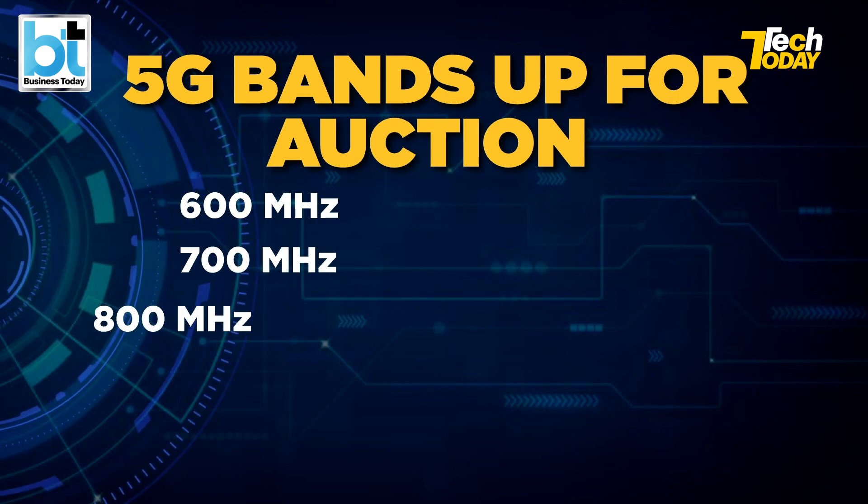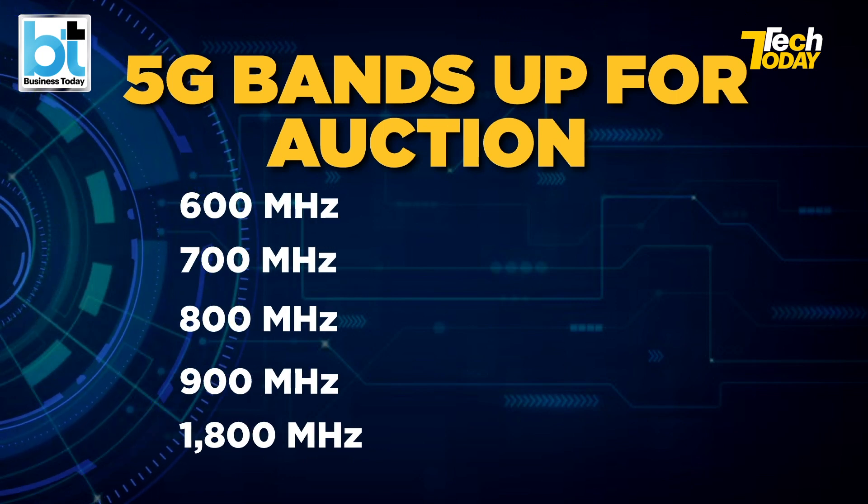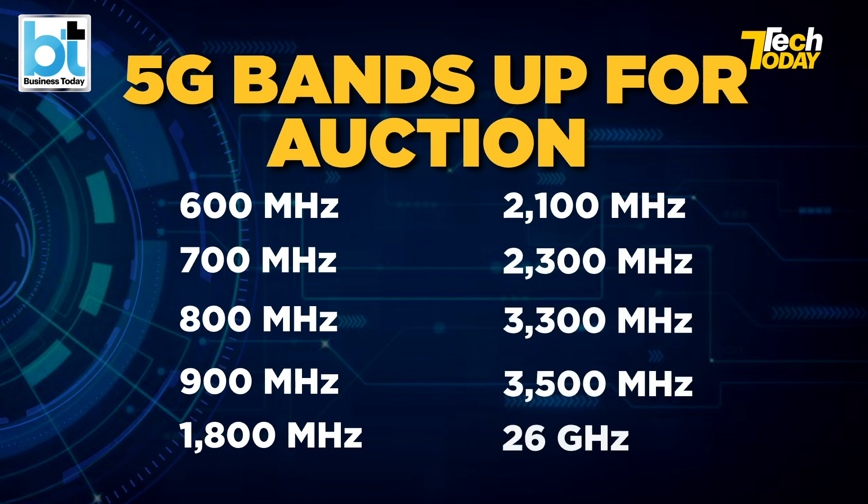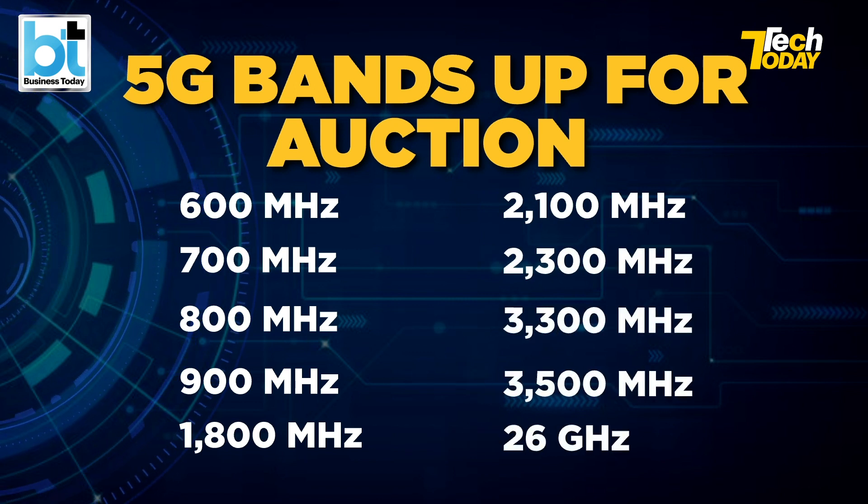The 5G frequency bands up for auction were 600 megahertz, 700 megahertz, 800 megahertz, 900 megahertz, 1800 megahertz, 2100 megahertz, 2300 megahertz, 3,300 megahertz, 3,500 megahertz, and 26 gigahertz.